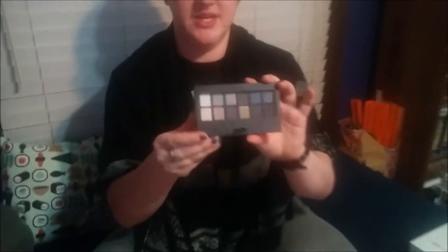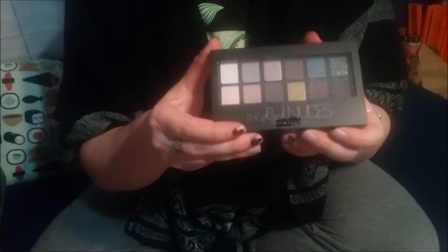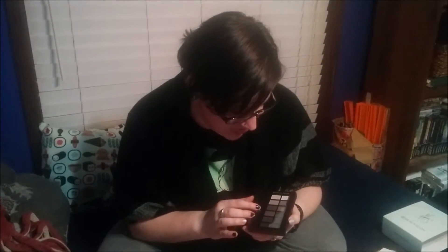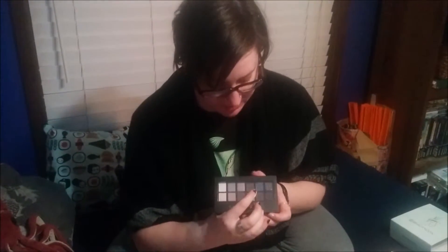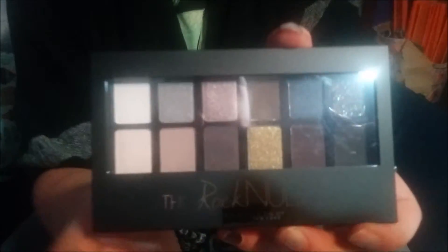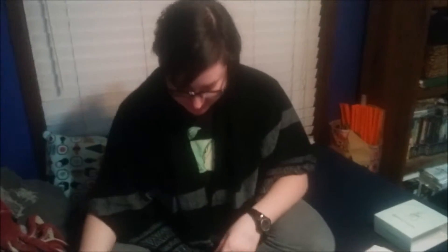Ooh, okay. So this is Rock the Nudes — this is a Maybelline product. It looks like it's eyeshadow, which I do dabble in a little bit when I do my eyebrows with different colors. I do like that there are sparkly tones in some of these, which I will definitely be looking into. And I'm really digging this blue right here — I will probably try that with my eyebrows sometime. So yeah, that's really cool.